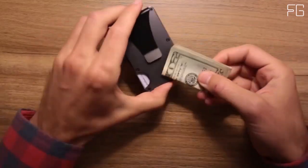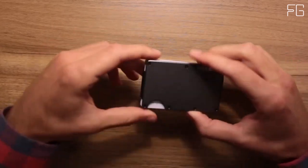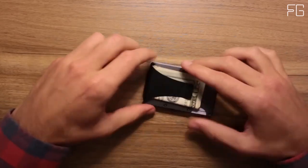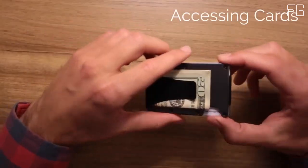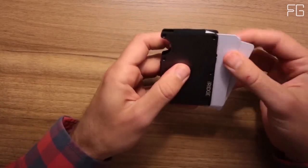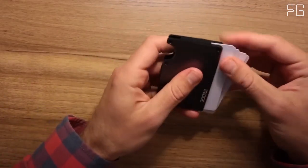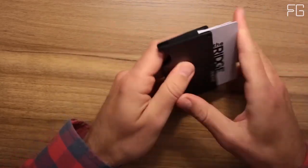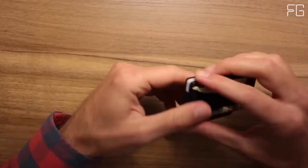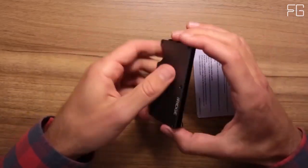With the Ridge, you can breathe easy, knowing your cards are shielded from unauthorized scanning and data theft. This RFID blocking feature is a critical addition to safeguard your sensitive information. The Ridge Wallet offers an elegant solution to the bulkiness of traditional wallets. Its slim design is deceptively spacious, capable of holding anywhere from 1 to 12 cards without stretching out. Whether you're carrying business cards, credit cards, debit cards, or cash, this wallet accommodates it all. The outside notch allows you to push out your cards easily, ensuring hassle-free access to your essentials.